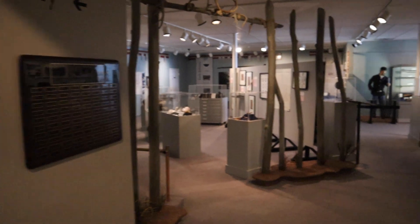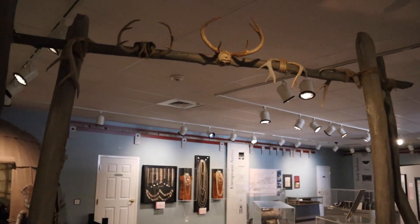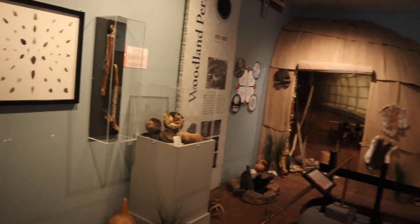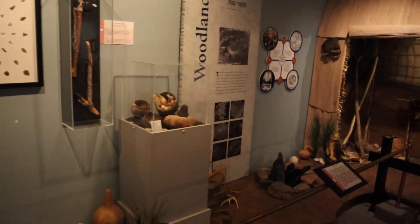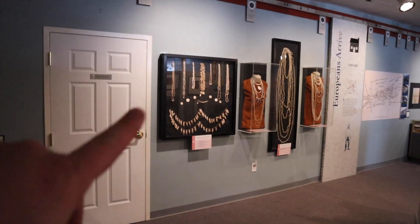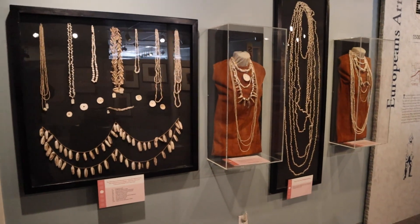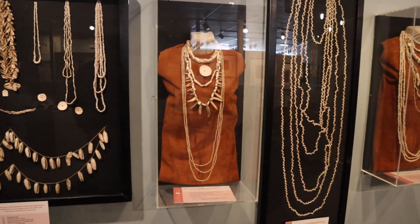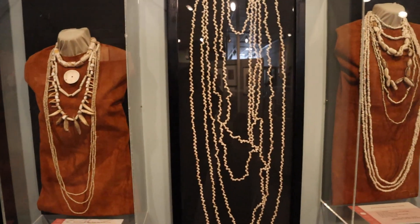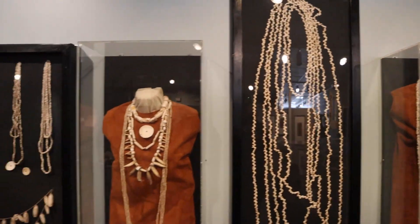We're now heading into the second building, continuing the Native American history. Some really cool exhibits here — oh, and the beadwork! That is so neat. I wonder how much time went into making this stuff — it's amazing it's preserved.